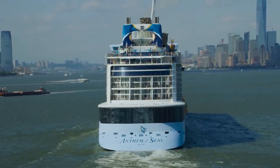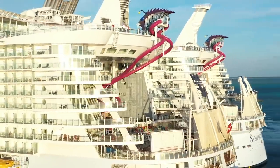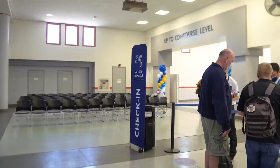Should you buy The Key on Royal Caribbean? I just tried it recently and I don't think it's worth the money, and I'm going to tell you why.